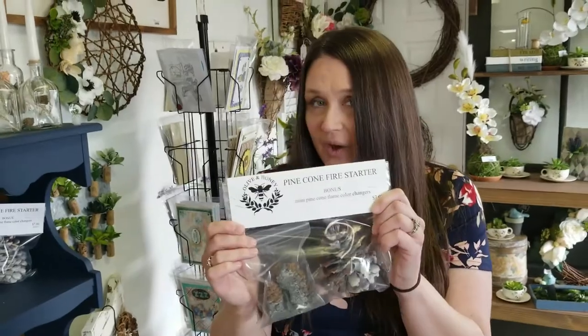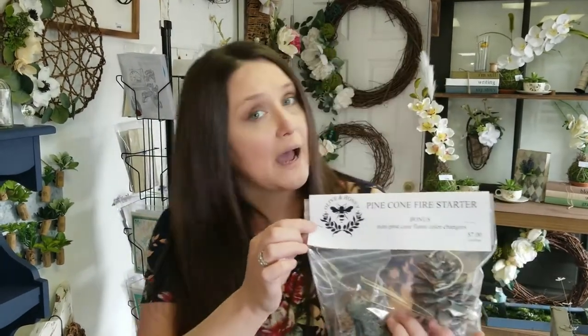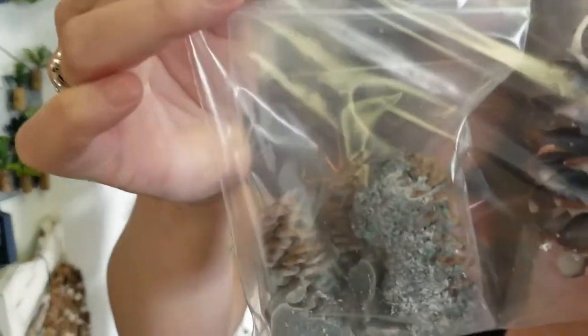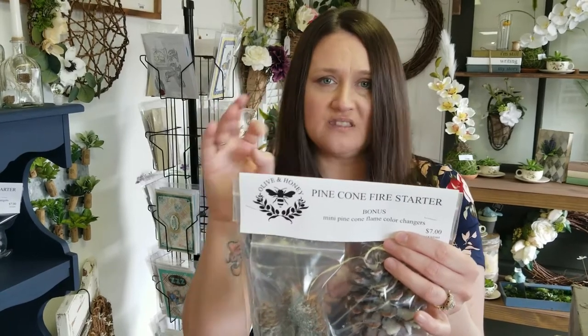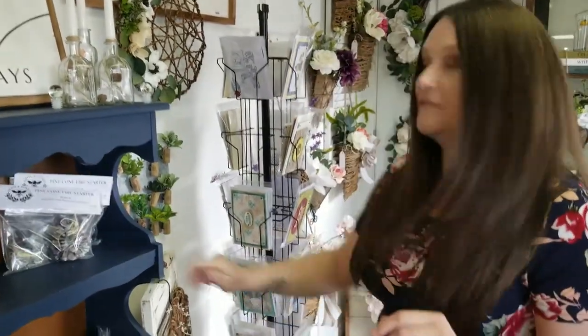If you go camping and you're doing a fire at night, these are really cool — they're pine cone fire starters. They smell really good too. Melissa and I made these; we have our own little brand called Olive and Honey. Both of our companies coming together making something. These actually burn for like 15 minutes with the wax and the wick wrapped around the pine cone. We also threw in a special bonus — little baby pine cones with color crystals. You throw one in the bottom of your fire and it turns the fire bluish green. They burn kind of quick but they're fun for the kids. These are $7 and we have a basket full of them.